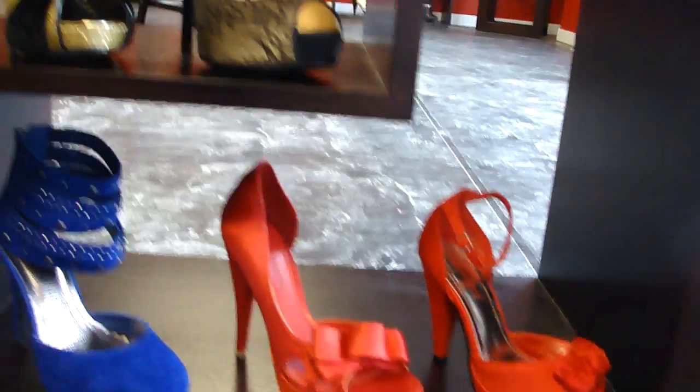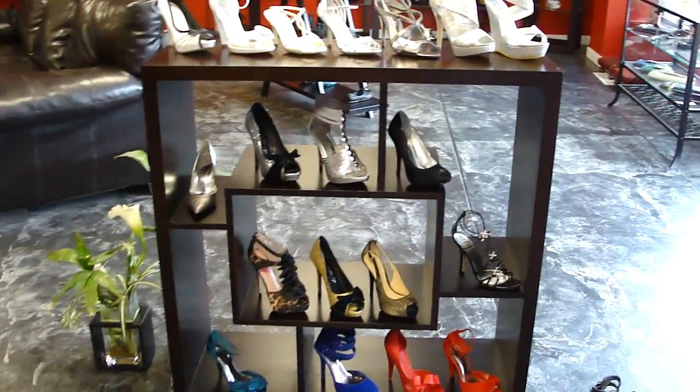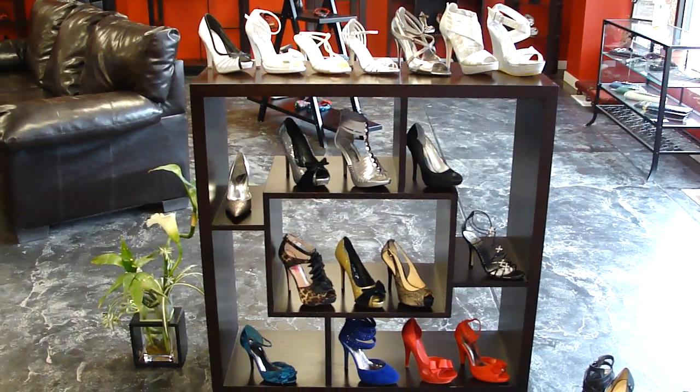All these shoes range from $50 to about $150 and you can find them on fixationshoes.com or on Facebook, or stop in and say hi. Have a great day.